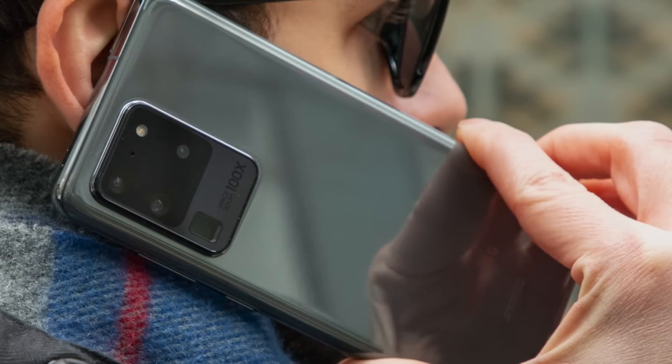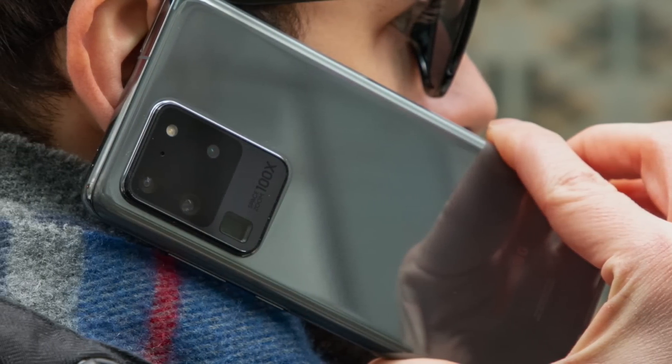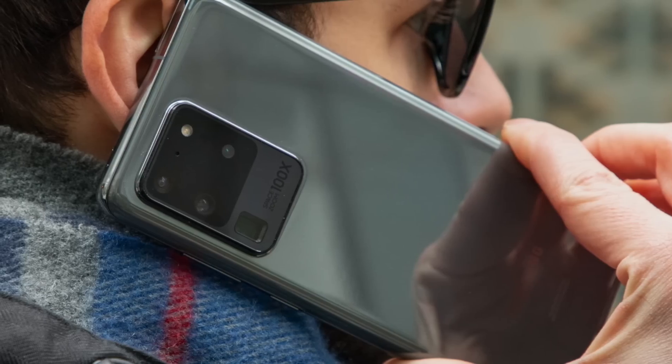Not to mention the new Galaxy S20 Ultra, which costs $1,400 — a higher starting price than any iPhone ever. And while those companies are enjoying higher profit margins, they walked right into the trap Apple set back in 2017. Because just like having the unique advantage of sharply increasing the price of their phones, Apple now has the unique advantage of sharply decreasing the price of their phones.